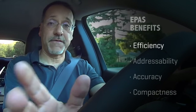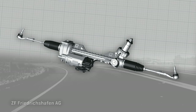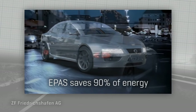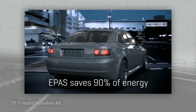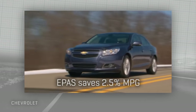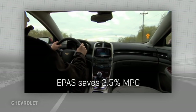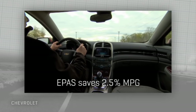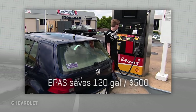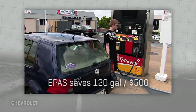First off is efficiency. ZF, which makes a lot of electric power steering systems, says they can save 90% of the energy that is parasitically wasted by hydraulic systems. Put another way, Chevy says their 2013 Malibu gets 2.5% better MPG solely because it has electric power steering. They ballpark that at 120 gallons of gas, or about $500 saved across 10 years of ownership.